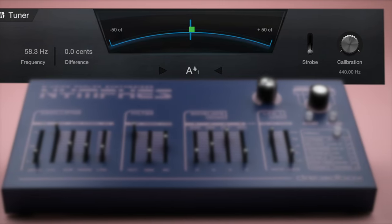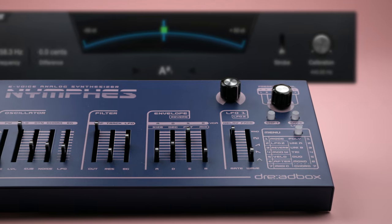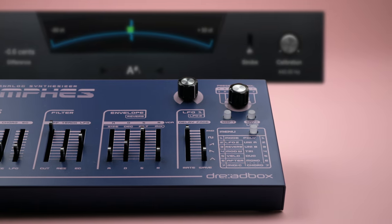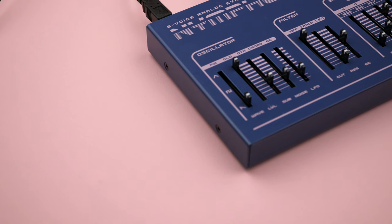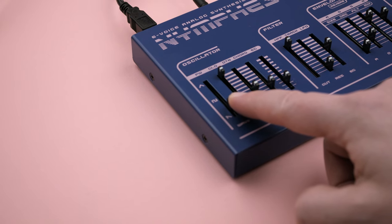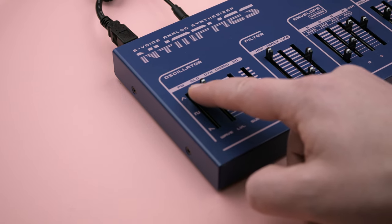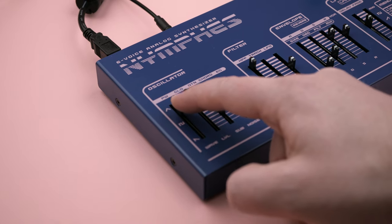Consider yourself warned if you're looking for DCO-style rock-solid pitch — like the nymphs of legend, this oscillator is playful if not a little mischievous. The oscillator has a continuously variable shape from saw, to square, to triangle, and everything in between.